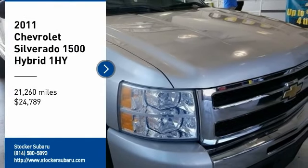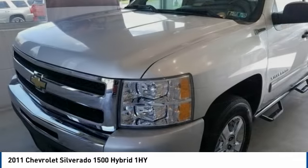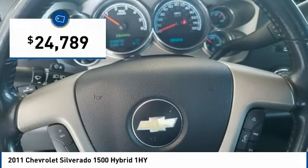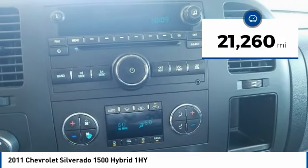We are pleased to show you the 2011 Silverado 1500 Hybrid. The Hybrid Silverado 1500 has the lowest cost of ownership of any full-size pickup and is priced below $25,000. This vehicle has less than 25,000 miles.